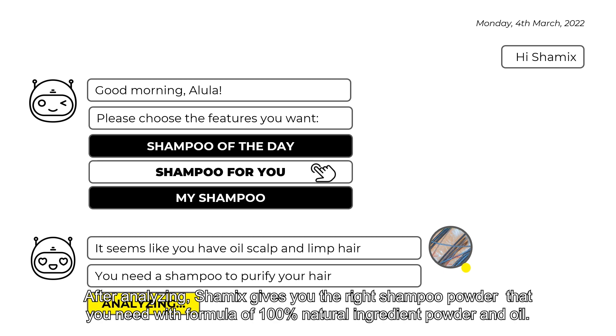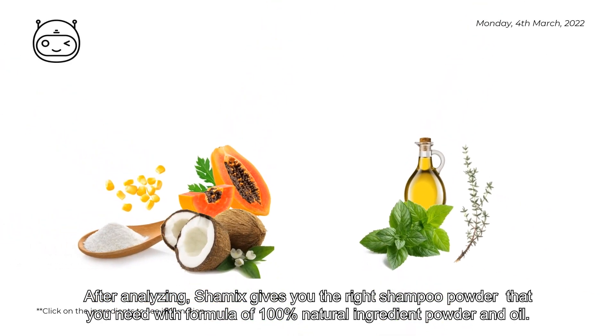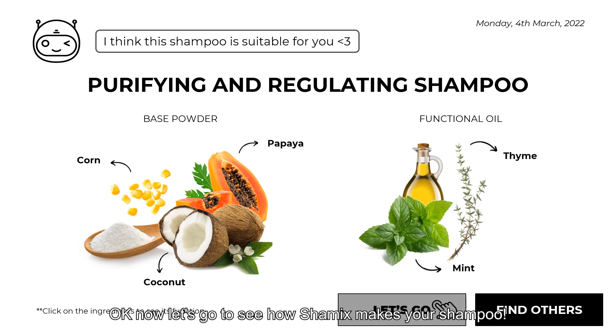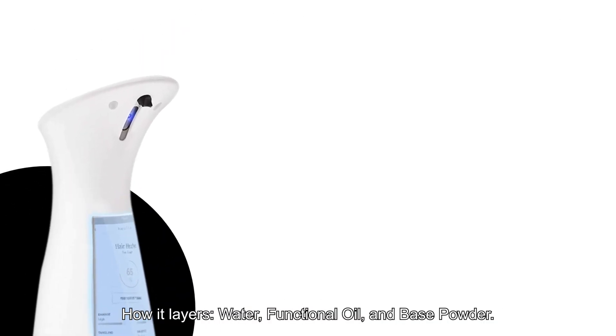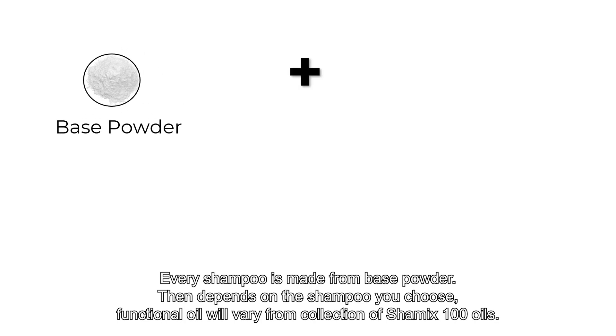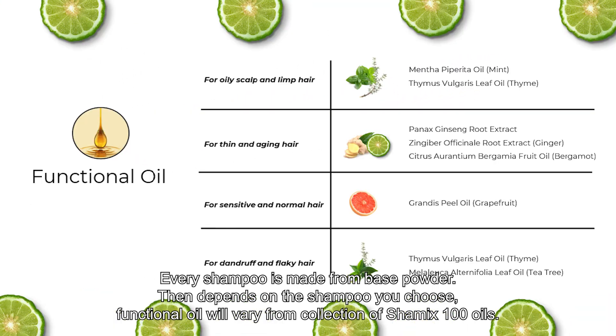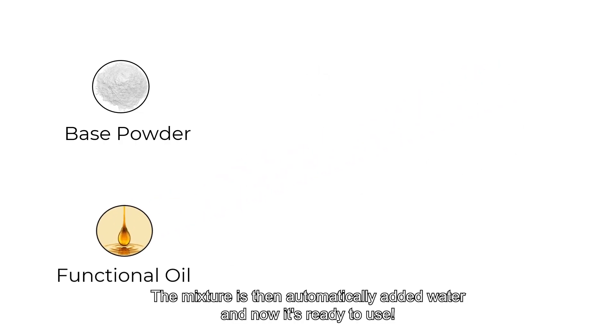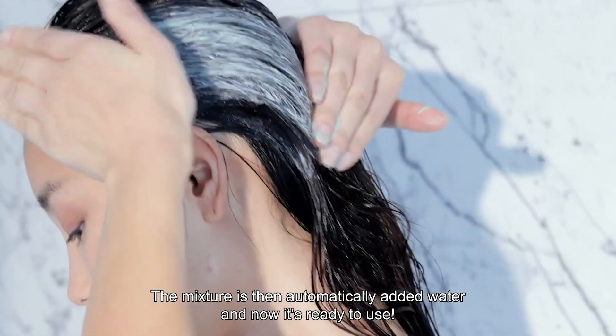After analyzing, Shamix gives you the right shampoo powder that you need, with a formula of 100% natural ingredient powder and oil. Now let's see how Shamix makes your shampoo — how it layers water, functional oil, and base powder. Every shampoo is made from base powder. Then, depending on the shampoo you choose, functional oil will vary from the collection of Shamix 100 oil. The mixture then automatically adds the water, and now it's ready to use.